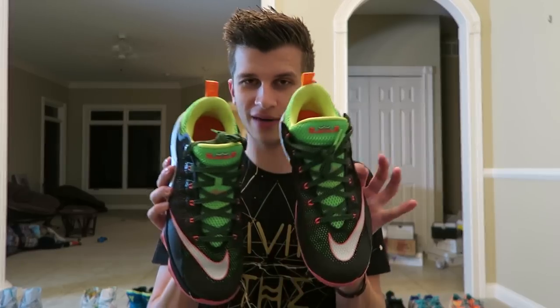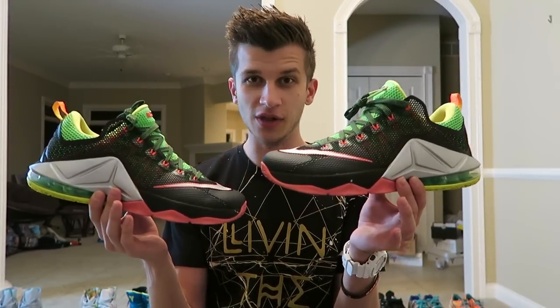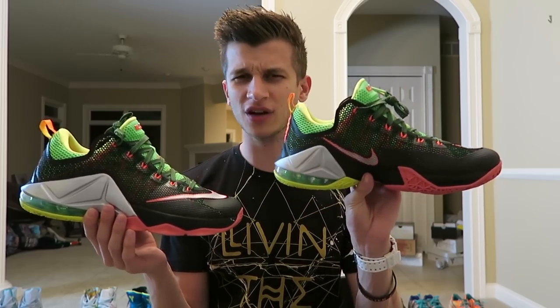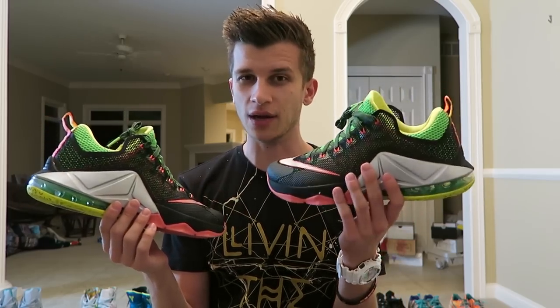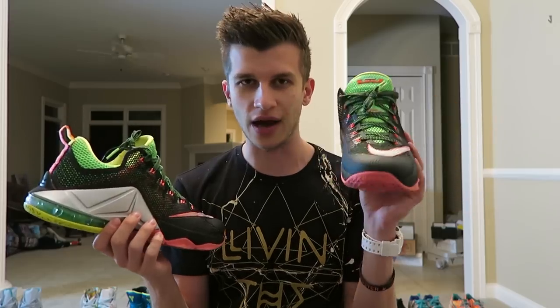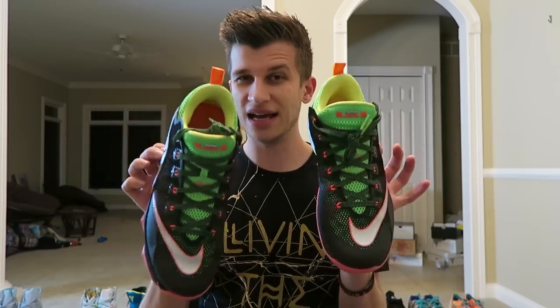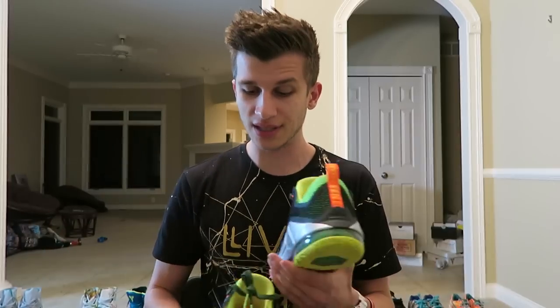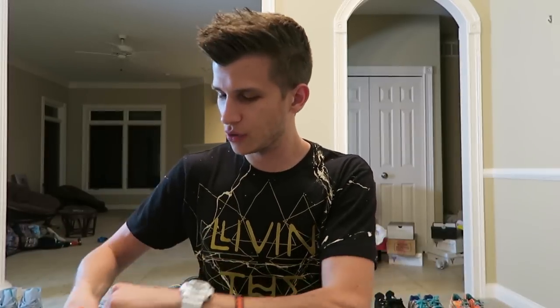Another colorway I've worn a ton lately — I'll call these the Watermelon LeBrons because they remind me of watermelon gum. These are LeBron 12 Lows. I love the look of them; the 12 Lows are incredibly comfortable — I might even like these better than the highs. They've got this nice green-pink look going on here with the black over them, kind of a see-through look. I wore these at Comic-Con.